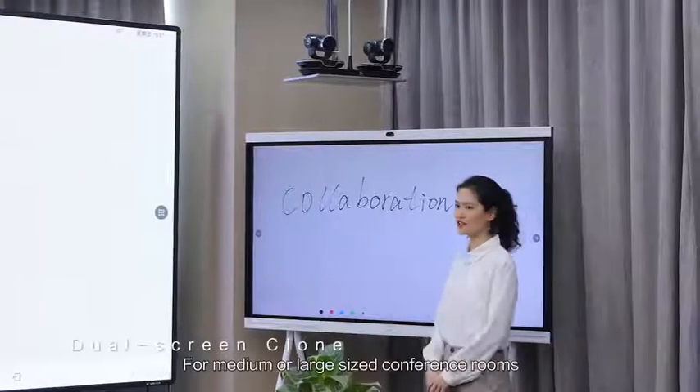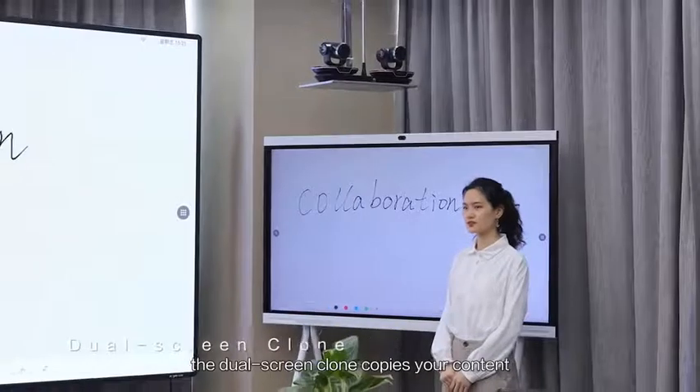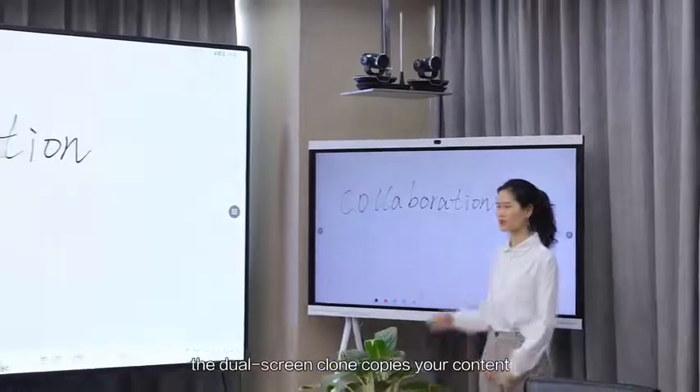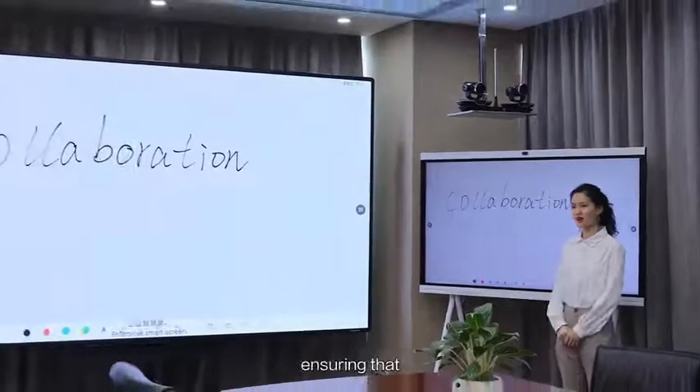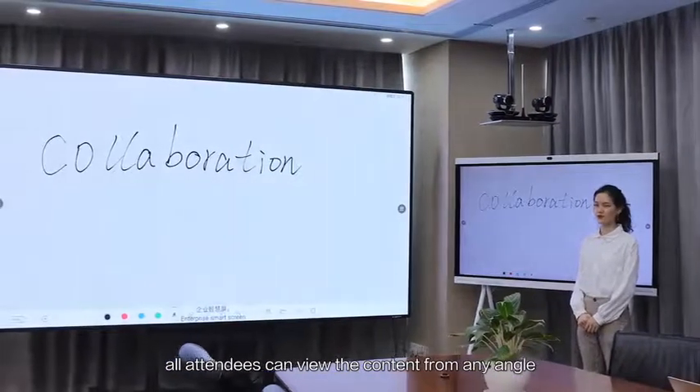For medium or large-sized conference rooms, the dual-screen clone copies your content on the IdeaHub to the extended screen, ensuring that all participants can view the content from any angle.